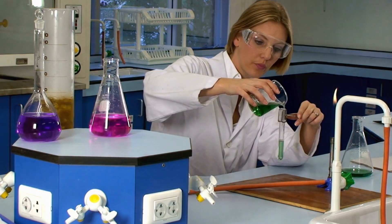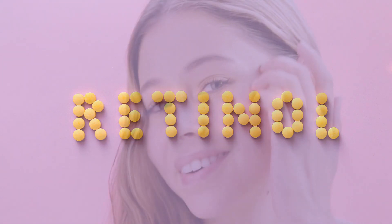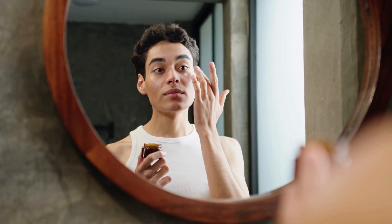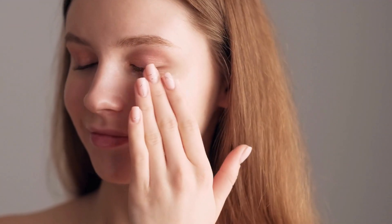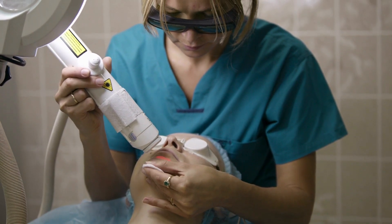Retinoids, including tretinoin and retinol, have been the subject of scientific studies evaluating their ability to combat skin aging. Tretinoin in particular has demonstrated efficacy in treating acne and improving sun-damaged skin by stimulating the growth of new healthy cells. While tretinoin is available by prescription, retinol — a type of vitamin A retinoid — is used in skincare products without a doctor's authorization. Studies highlight the importance of following directions and precautions due to possible side effects such as irritation and sun sensitivity.